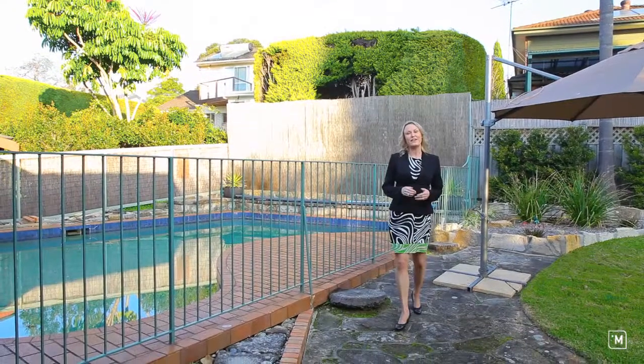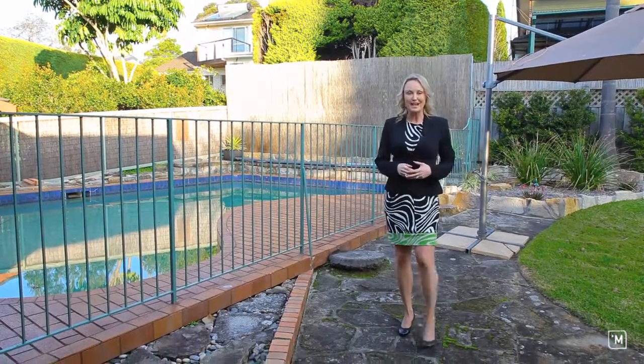With nothing left to do, this family home is ready to move straight into and will be snapped up quickly. I'm Amy Caslar from LJ Hooker in Thornleigh and I look forward to seeing you at the Open Home.